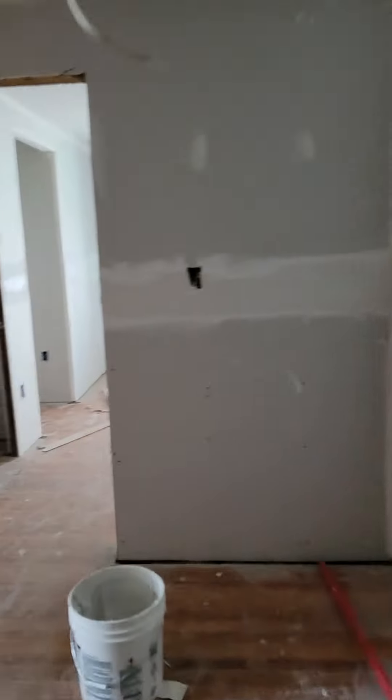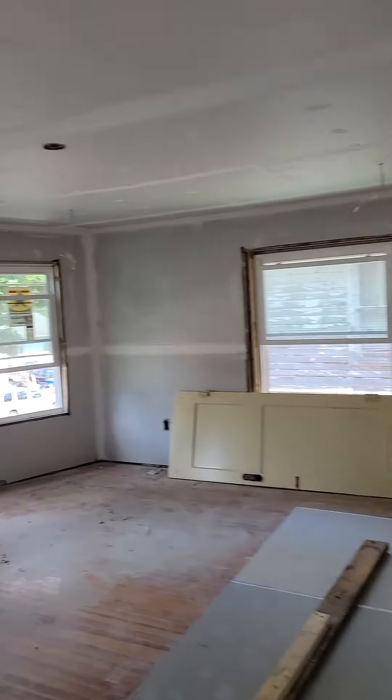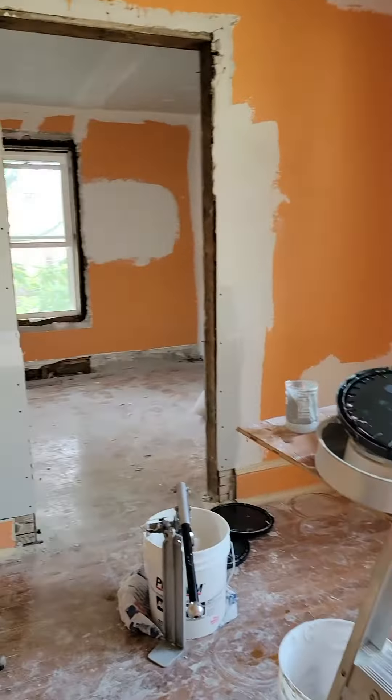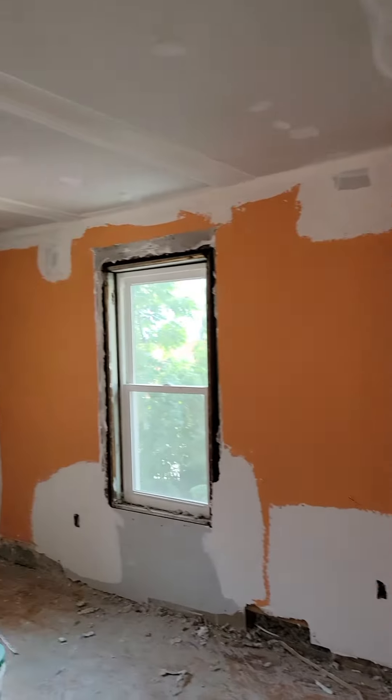So, we'll come down here. We'll go downstairs to the main level. Let's go in some of the other bedrooms. Here's the bedroom here, and then the other bedroom here.